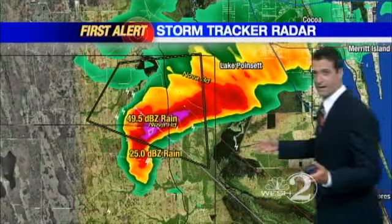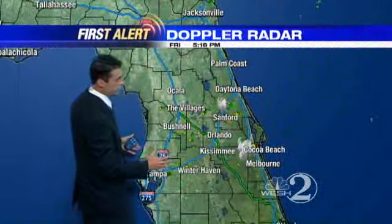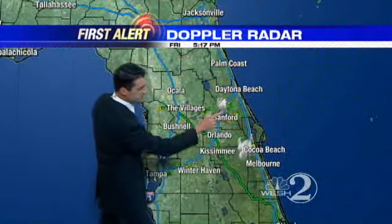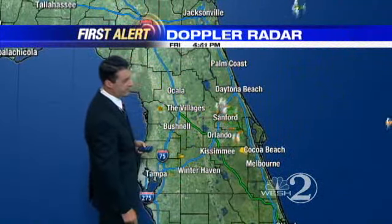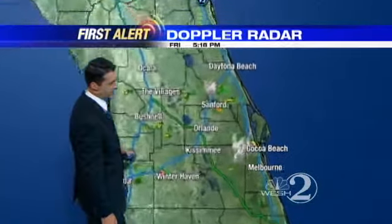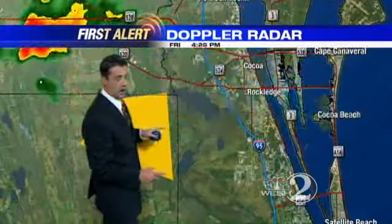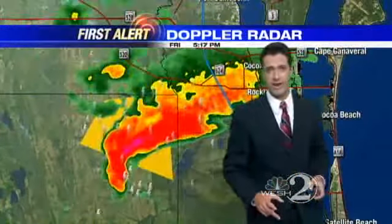Let's widen out the perspective now and show you what else is going on here across central Florida. First Alert Doppler radar shows one cluster of storms here, a second one over toward Sanford, although that one is showing signs of weakening now. So that's certainly some good news. We have heights on this particular thunderstorm upwards of 45,000 feet.